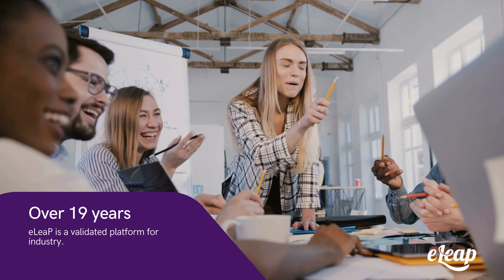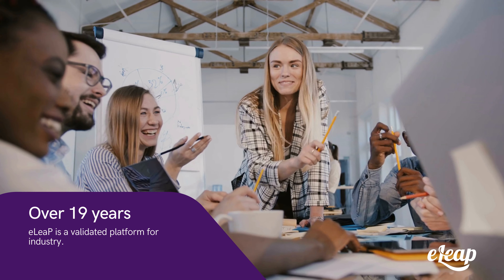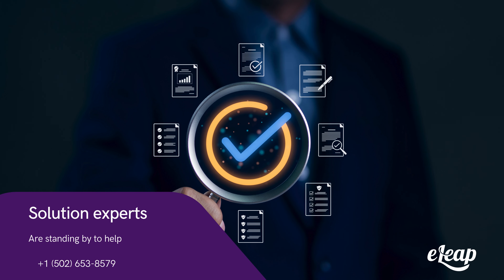With over 19 years of expertise, eLeap is a validated platform for industry. Stay compliant. Stay efficient. Sign up for a free demo today and let our experts assist you.